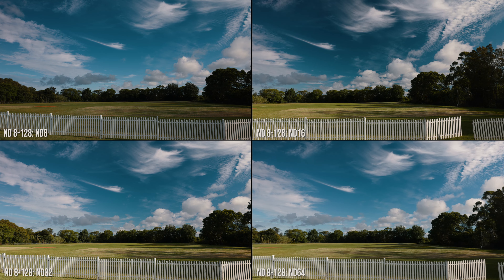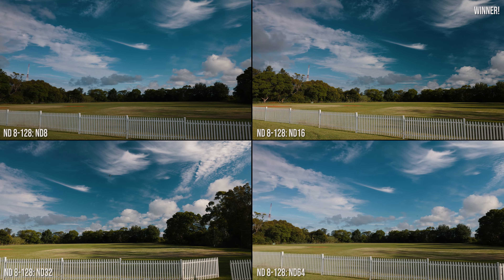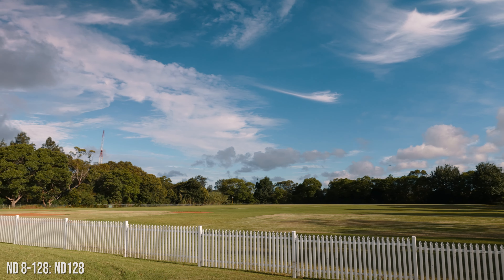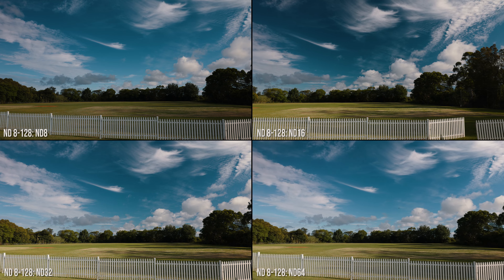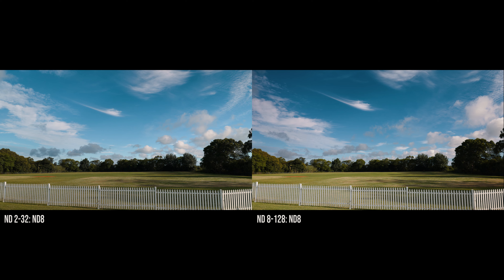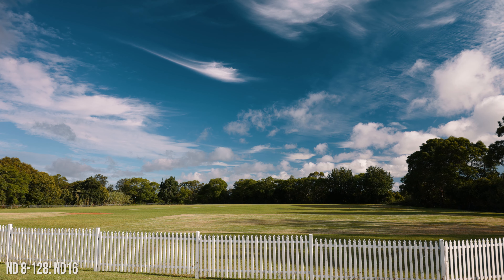Now this is the ND8 to 128. See how the sky is responding to different orientations of the polarized front element, especially those lower clouds — and no, that's not vignetting, that's a polarized sky. We'll pan around and look for vignetting in the edges; it looks good to me. You can see how the orientation of the front element causes the clouds and sky to look quite different in an otherwise identical shot. The polarizing effect is most noticeable when I spin it from ND8 to 16 at least in this shot.